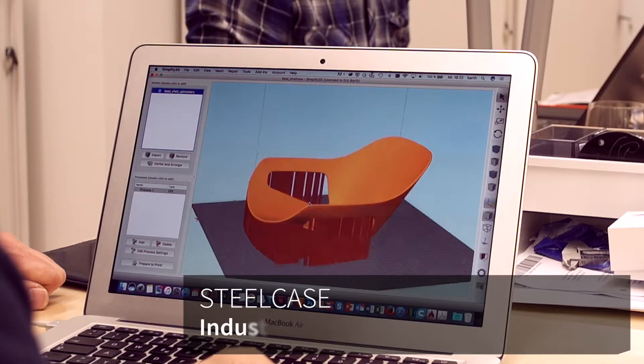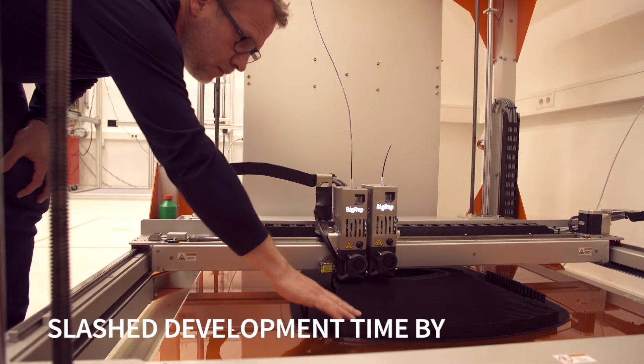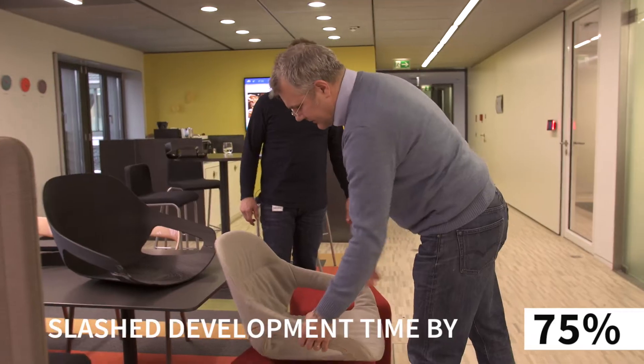Steelcase incorporated 3D printed elements into furniture design prototypes, cutting production time from a month to under a week.